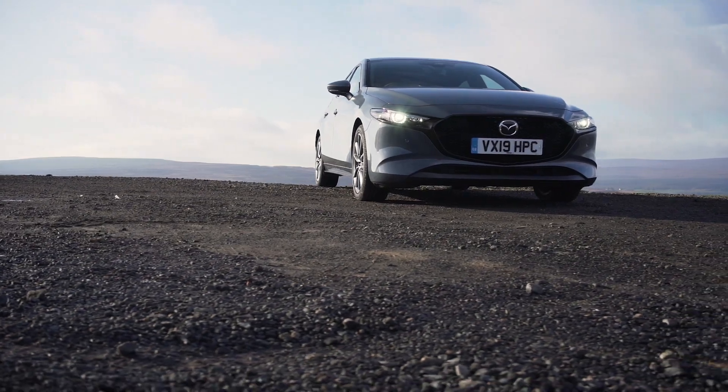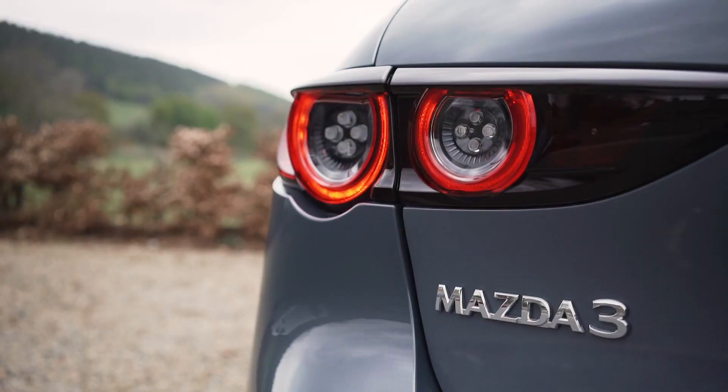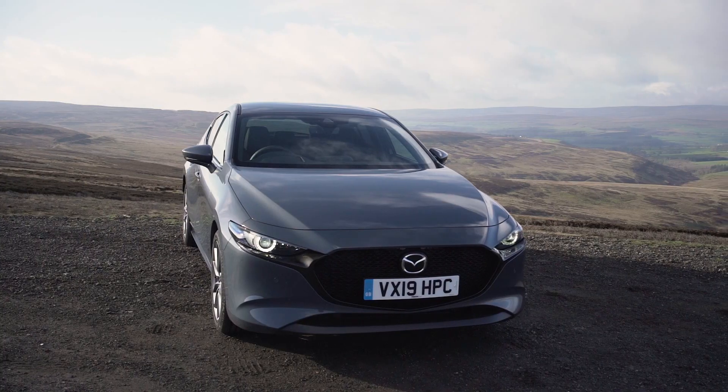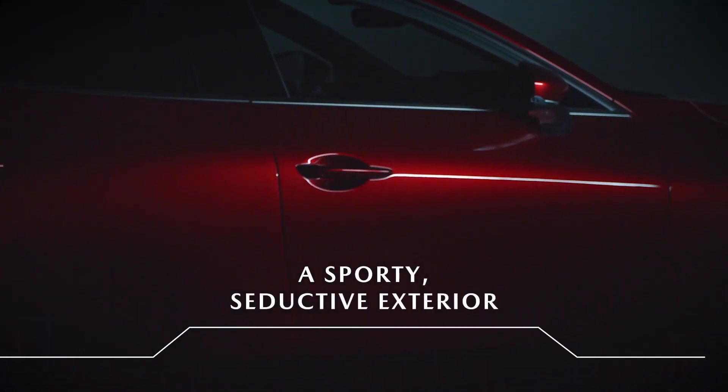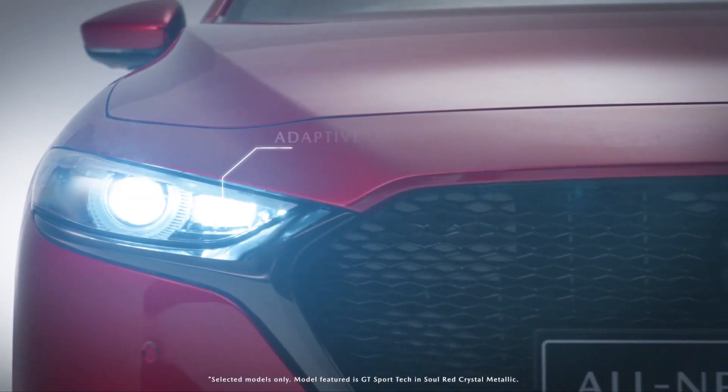With three engine options, two drivetrains, and many more package options, owners can find the Mazda 3 that best suits their driving preferences. The naturally aspirated and turbocharged Mazda 3 models will start arriving at dealerships this winter.